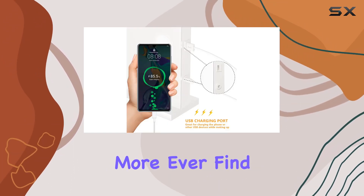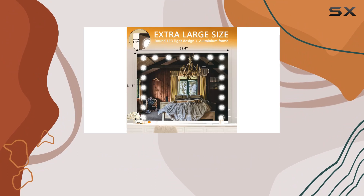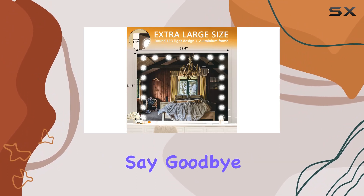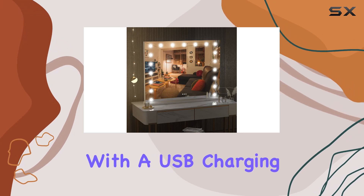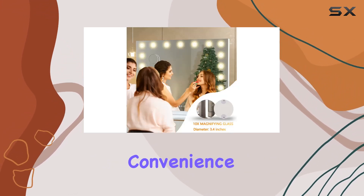But wait, there's more! Ever find yourself scrambling for a charging port while doing your makeup? Say goodbye to that struggle, because this vanity mirror comes equipped with a USB charging port right on the side. It's convenience at its finest.